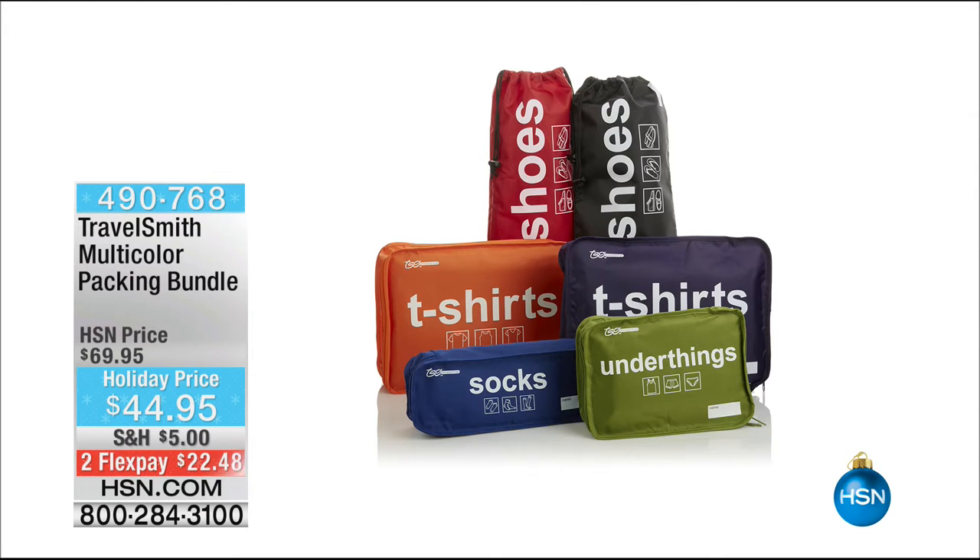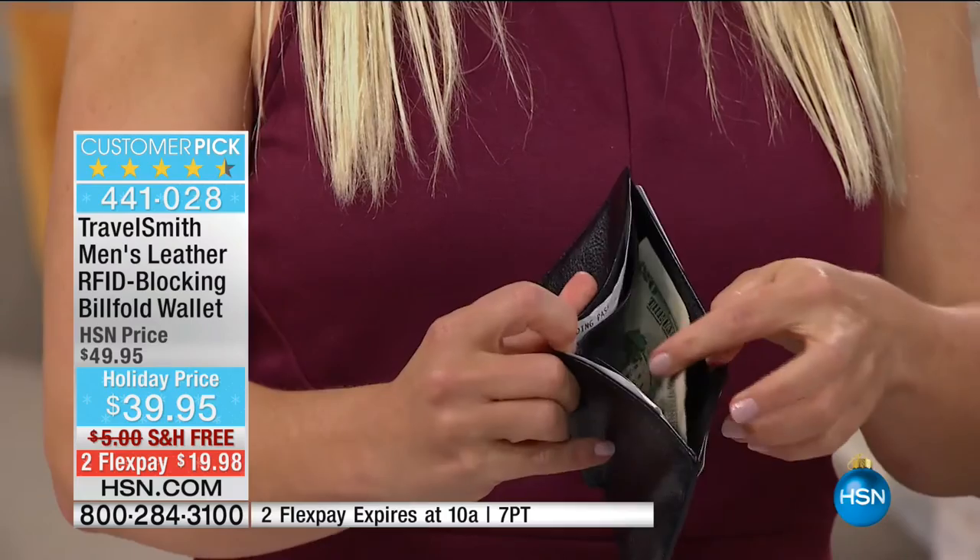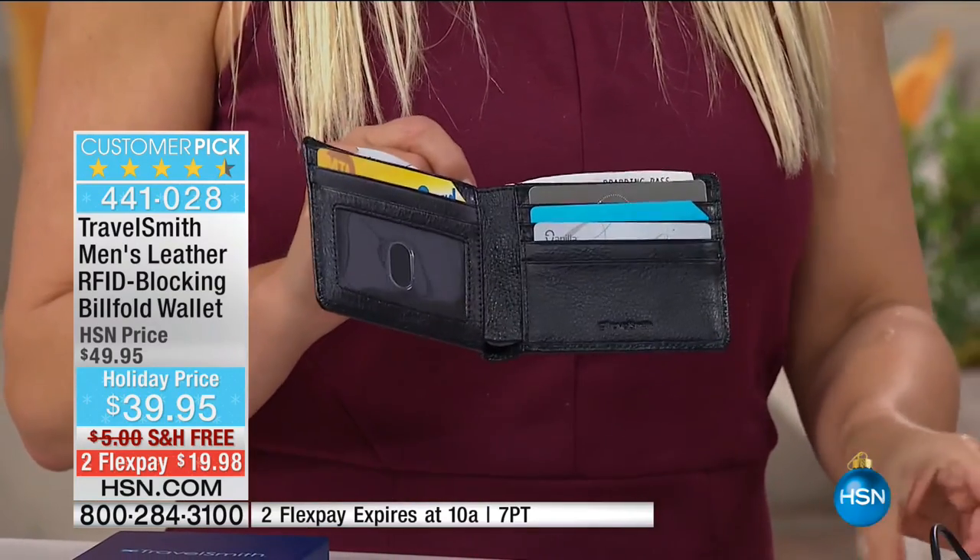Coming up in just a couple of minutes with Christine — never again rummage through the bag, search, sort, dig. This is a set of multicolor packing cubes that allow you to organize and maximize the space in your suitcases. They're labeled, they're colored, so pretty, and it's a six-piece set. Fair warning — I only have 500 remaining. It's $22 to get home on FlexPay, item number 490-768. I love that they're labeled and you can write the person's name on them. Now, my dad just asked for something like this — dad, if you're watching, you're getting a wallet for Christmas. But it's not an ordinary wallet — it's genuine leather with RFID protection. This is the men's bifold wallet, item number 441-028. Customer pick at 50% off. It's $19.98 to get home, and that FlexPay is just for this hour only.